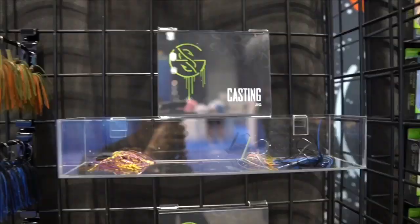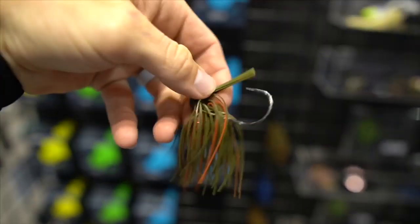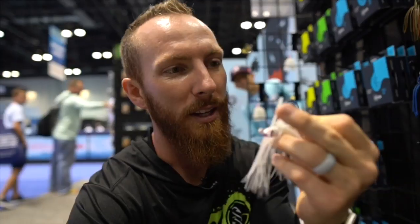Then we've got the jigs — casting, flipping, and swim jigs. This casting jig is a somewhat natural color. I really like cracking craws on the tail end of my jigs. They've also got heavier flipping jigs for you guys who are flipping all over the place. And then they've got these swim jigs — I've been throwing a lot of soft plastics on the tail end of my swim jigs. These are the ones you're going to be cruising through as opposed to letting drop to the bottom, catching those fish when they're more active going after moving baits.